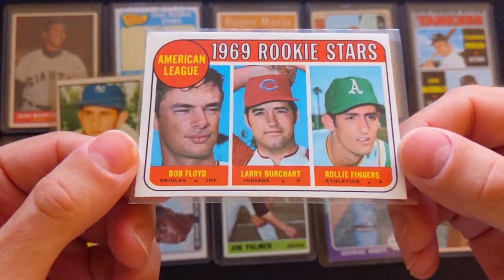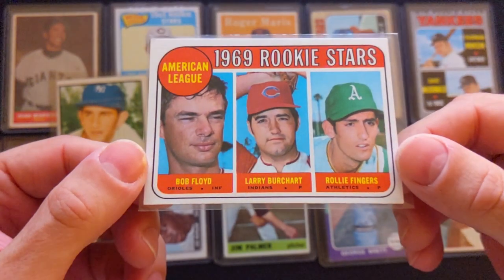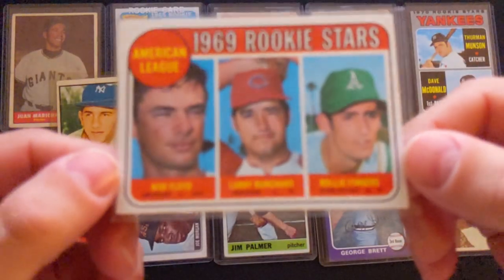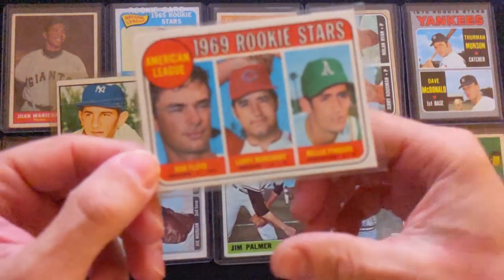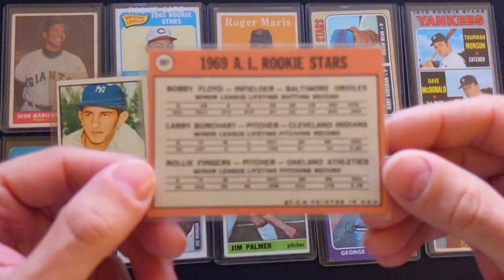Next one is Rollie Fingers from the 1969 Topps set, in pretty good shape — corners and edges pretty clean on this one.